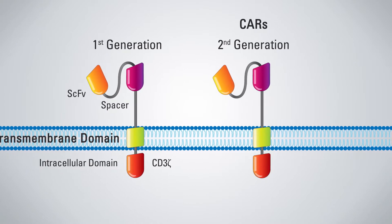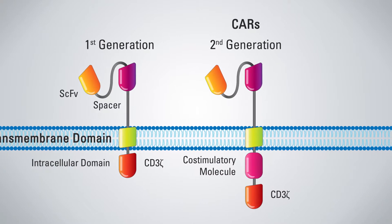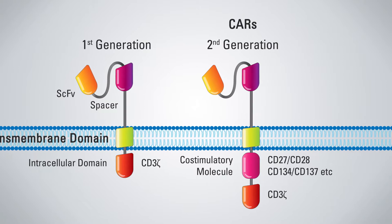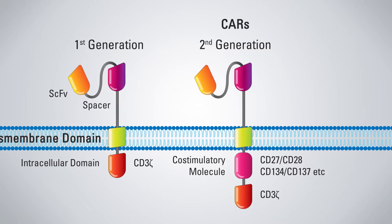The next generation of CAR constructs addressed this limitation and added the intracellular co-stimulatory domain 41BB or CD28. These constructs are the basis for the FDA-approved therapies currently available.